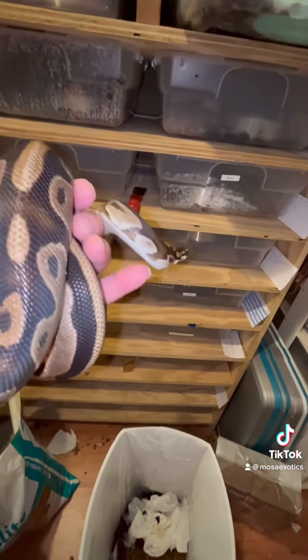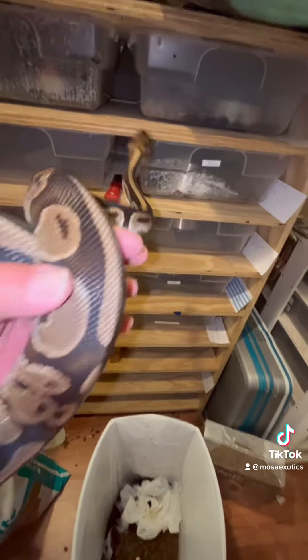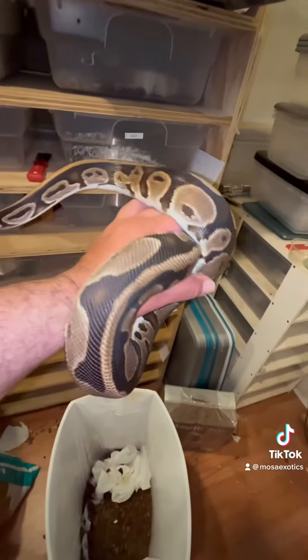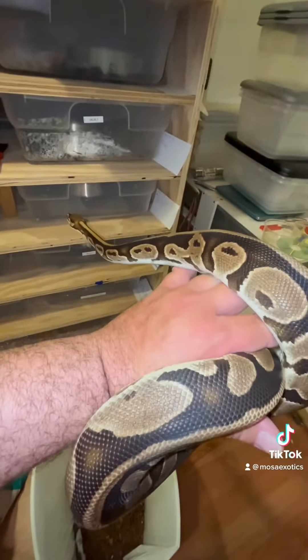First-time mom gave me six eggs. Hopefully we'll have some yellow belly and leopard pieds here. Thanks for checking us out — we got another 17 more clutches I'm expecting, so we'll keep you posted. Bye.